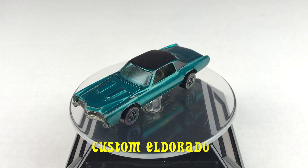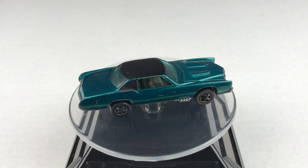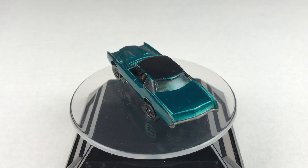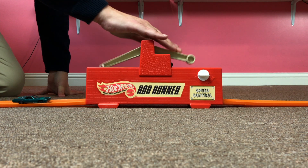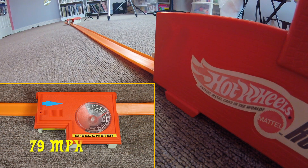Here is the custom Eldorado. Its speed: 79 miles per hour.